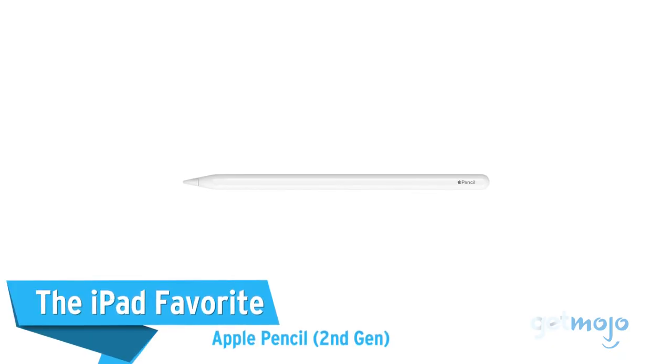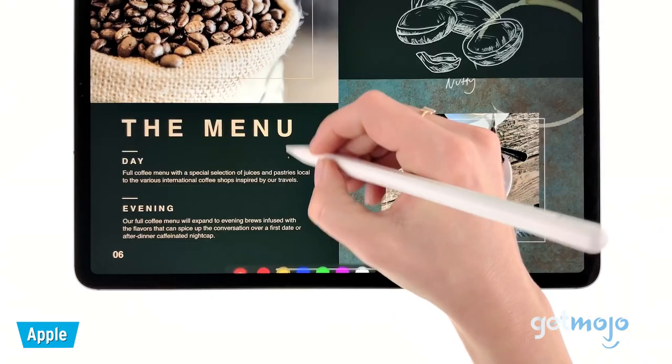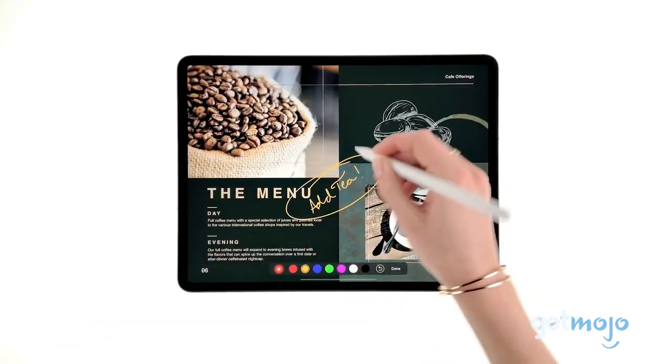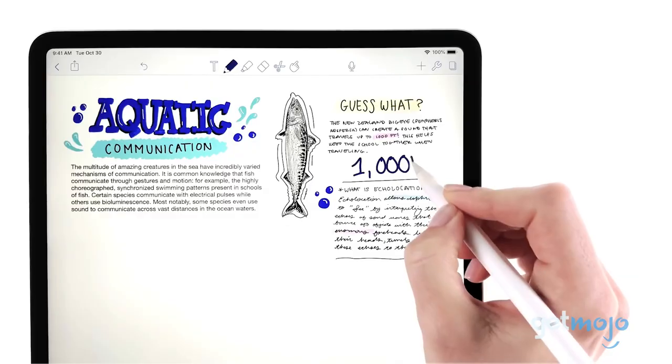First up, the iPad favorite — Apple Pencil, second generation. If you own an iPad, then the Apple Pencil is the only way to go, given it only works with certain iPad models. But if you own one of said models, then you won't be disappointed.